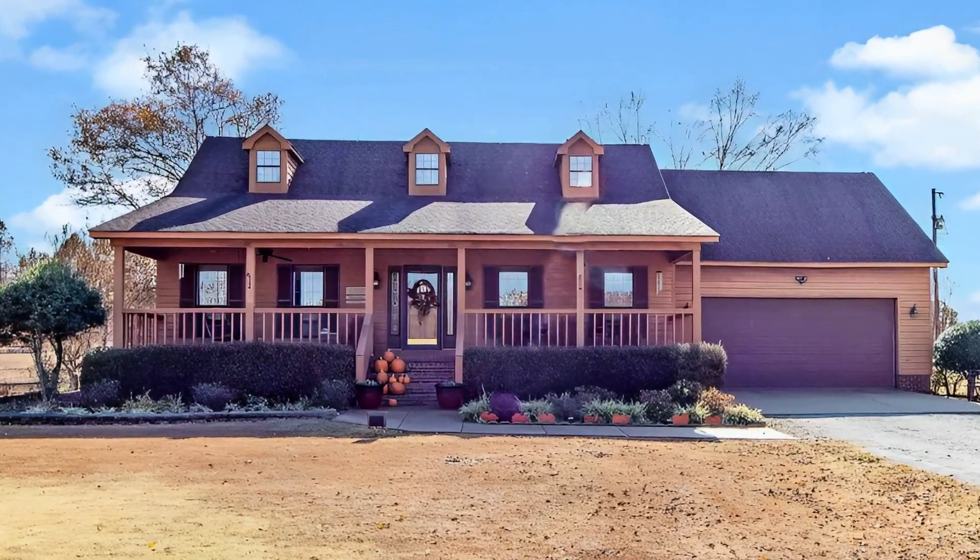Thank you for joining me on this tour of country living at its finest. If you enjoyed this video, be sure to like, subscribe, and hit the bell icon to stay updated on the latest properties I showcase. Also be sure to check out the additional details in the description. Until next time, happy home hunting!